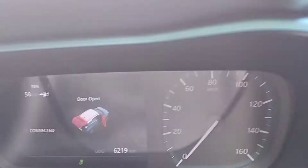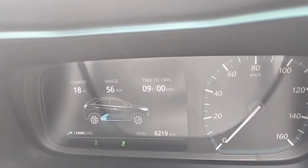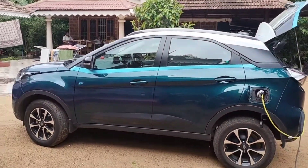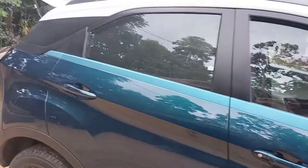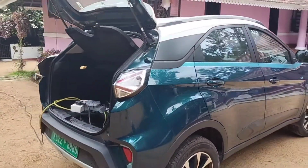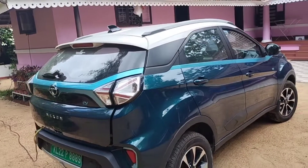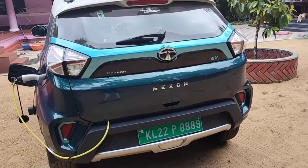We are going to charge the charger. The charger will be on the second part. We will charge it with the charger. There is a lot of mileage.